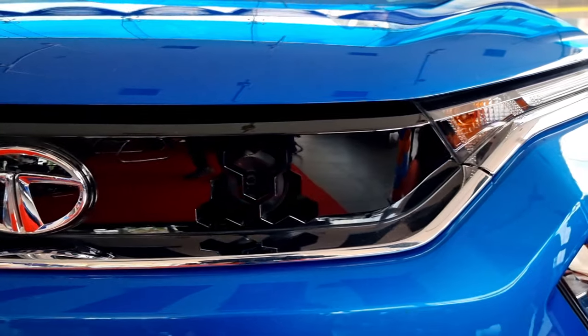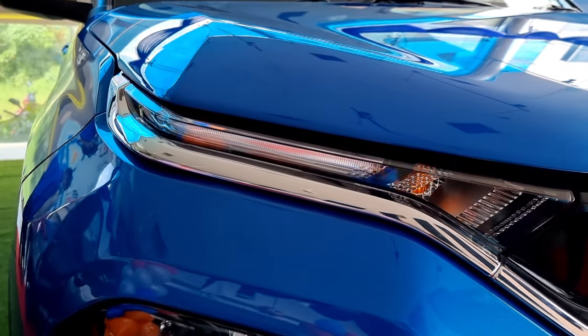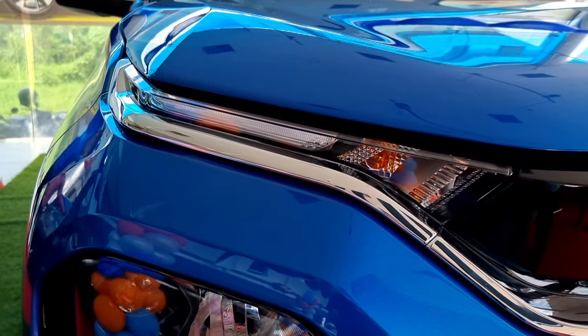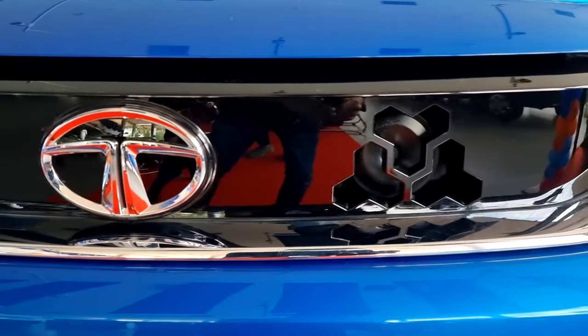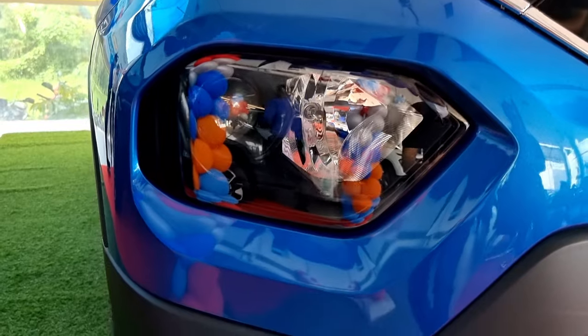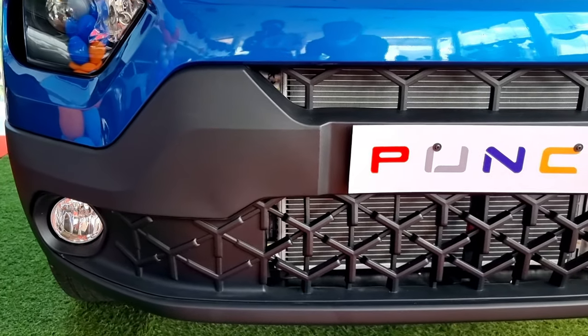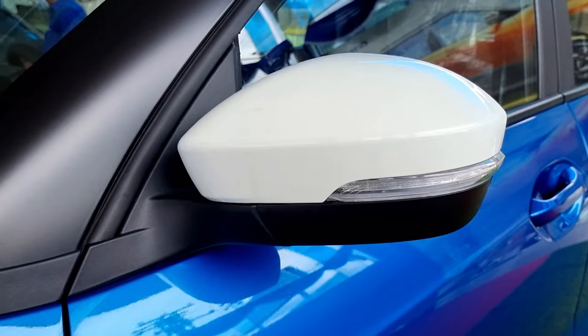The design of the Tata Punch looks similar to the Harrier. We have a white chrome element on the front running just below the LED DRLs. There is a turn indicator between the LED DRL and the front grille. The piano black finish front grille features a tri-arrow design. Below that we have auto projector headlamps and front fog lamps with cornering function.